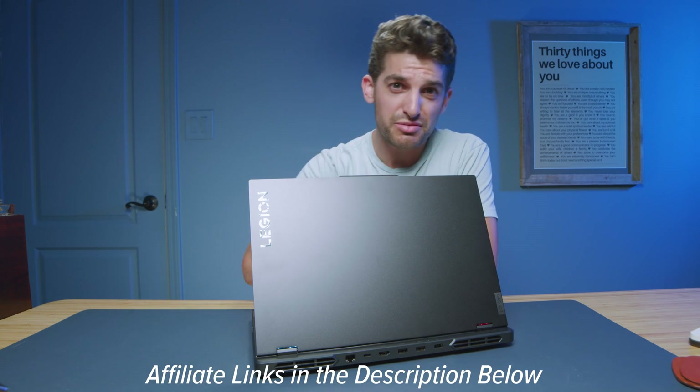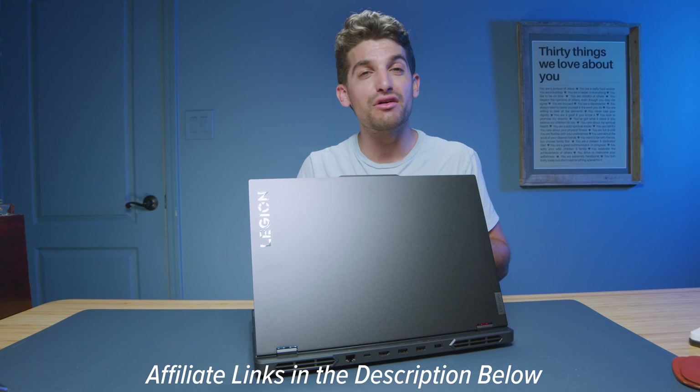If you're curious about the exact pricing and availability of the laptop, you can head down to the description below and click those links. If you do make a purchase, I'll get a small commission but at no extra cost to you — that's what keeps this channel alive and the helpful content coming your way.